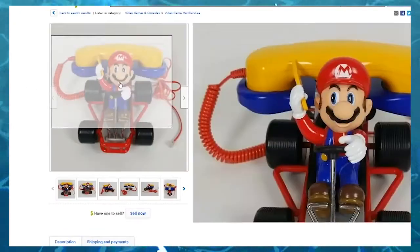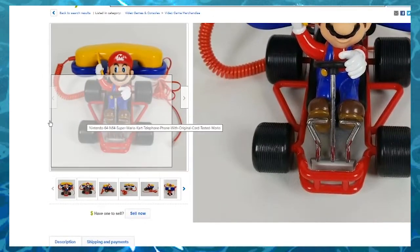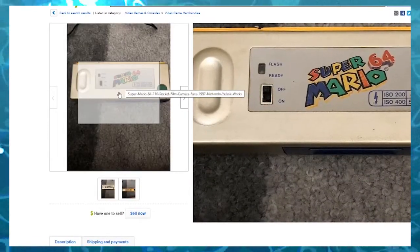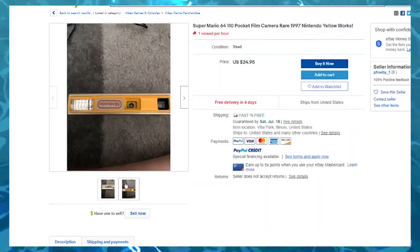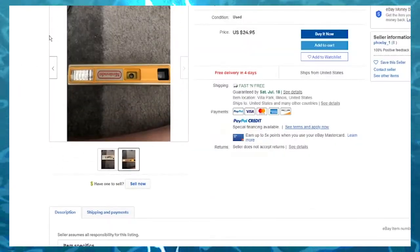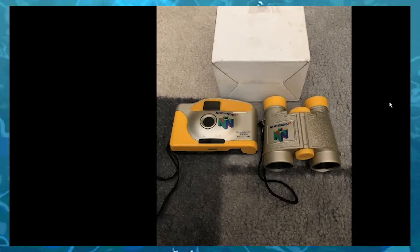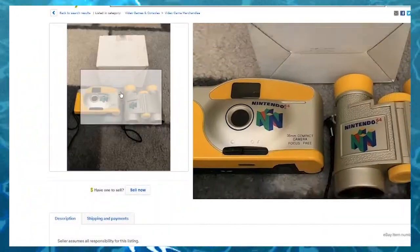$30 for a Mario Kart phone, which is pretty reasonable in 2020 because it's about useless. So this was a Mario 64 camera. You could take... yep, they made that. Just a little bit heavy-duty-er camera and then some binoculars so you can see the game up closer, maybe.